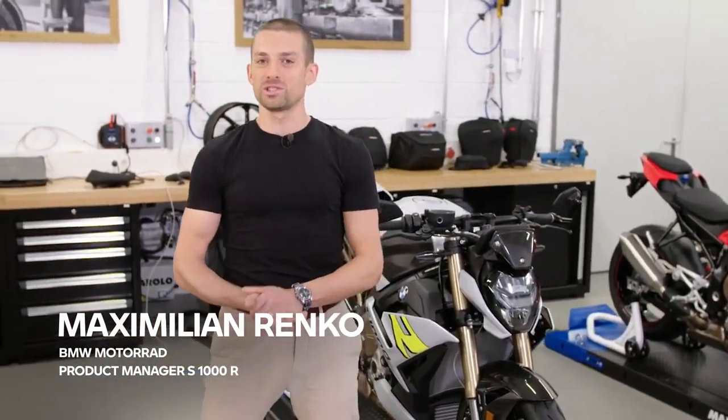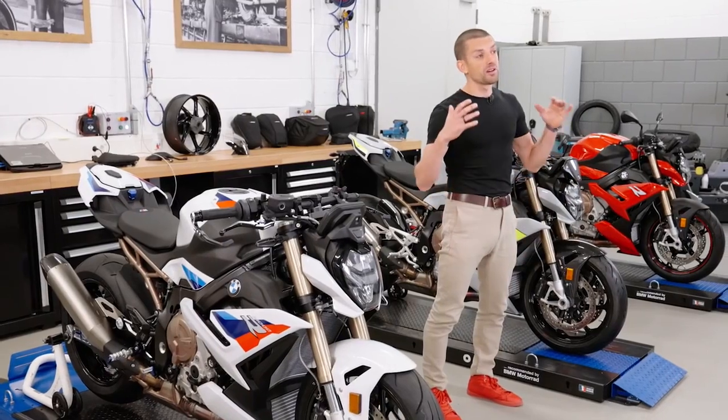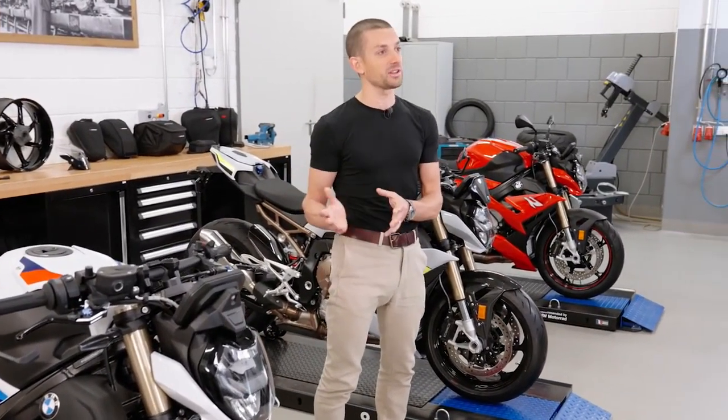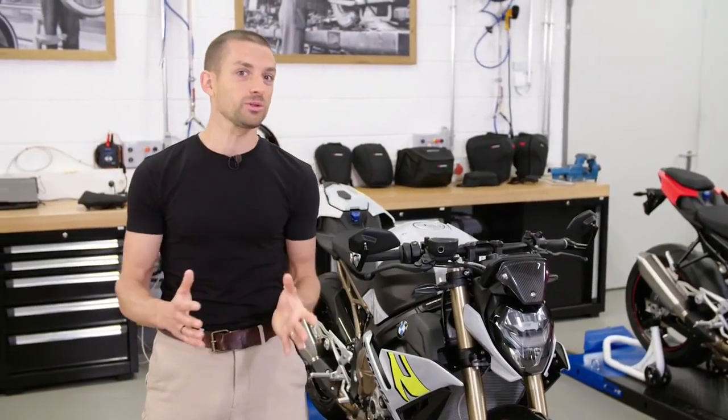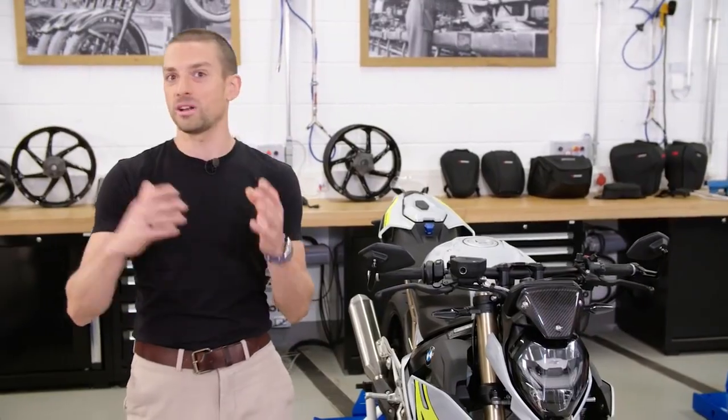So this is it, the brand new S1000R, the next chapter in our Roadster Legacy. I'm Max Drenko, product manager of these beautiful S1000R bikes here. On behalf of the whole project team, I would like to invite you to a deep dive into these beautiful products. I will unveil all the secrets, all the hidden quirks and features and something you might not even have known from other journalists before.